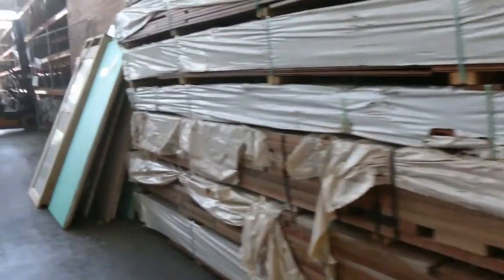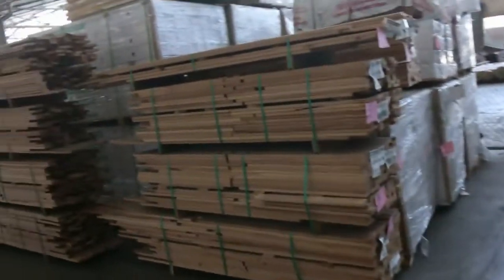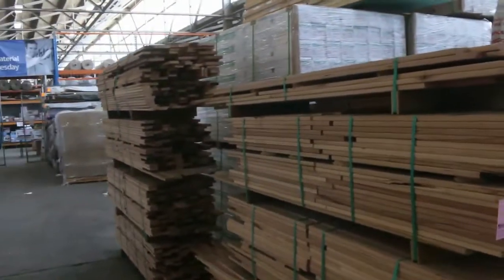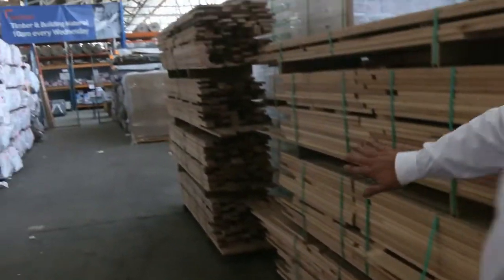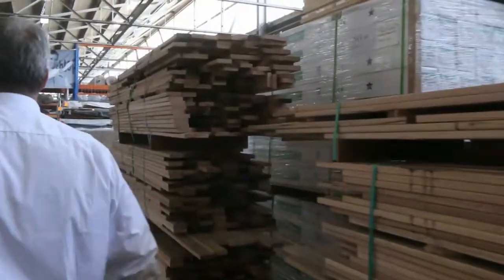We've got some picket blanks in the big hardwoods — that's silver top ash. If you're doing a picket fence or some screening, they're shorter lengths but really good for that screening sort of work or a nice hardwood picket fence.